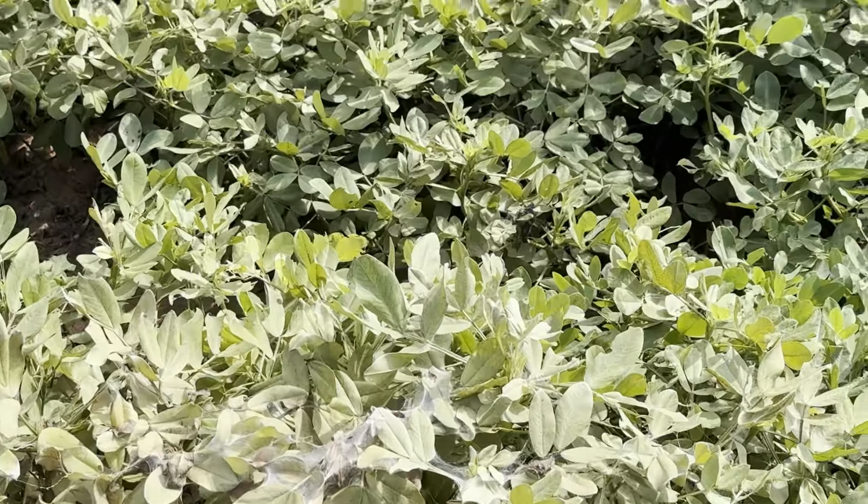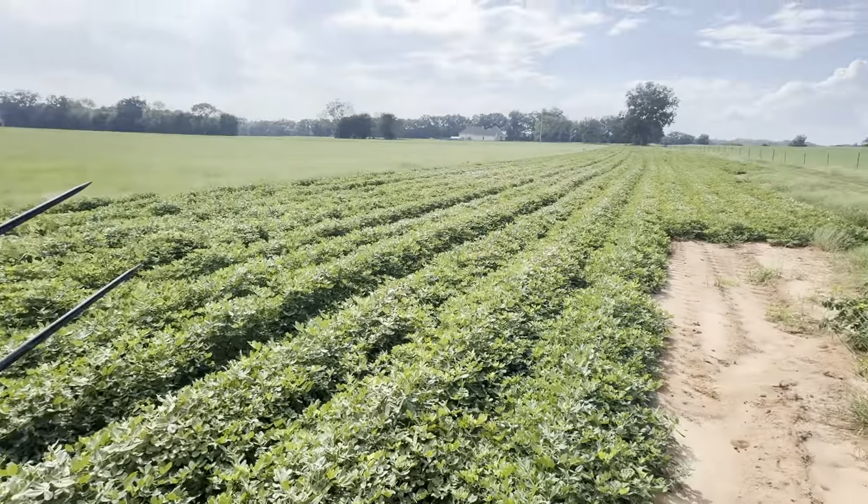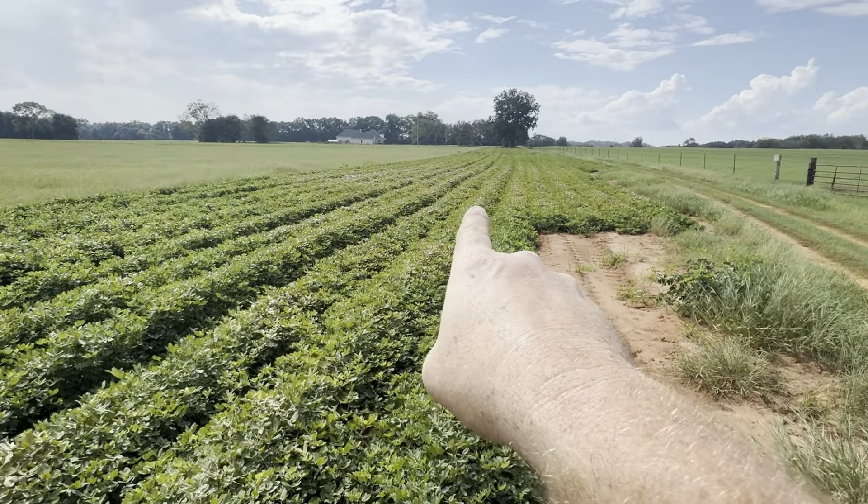I also got spider mites in this field over here — my cousin Bobby's. I got some chemical in the tank to spray those, but I wanted to show you what they look like if you've never seen spider mites or what they do. If you look across the whole field you can see the spots where they've made their webs.